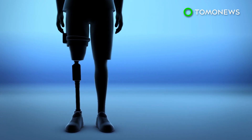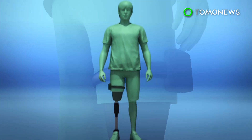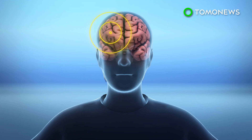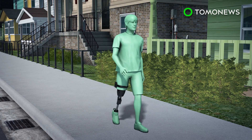Scientists implanted tiny electrodes into the amputee's residual nerves and placed an insole with sensors under the bionic foot, as well as sensors above the prosthetic knee. Signals were then sent to the residual nerves as the person walked. The nerves were able to send sensory information to the amputee's brain, allowing them to feel their knee, heel, and the rest of their foot as they walked.